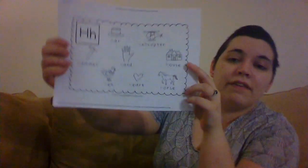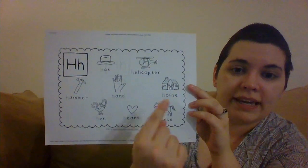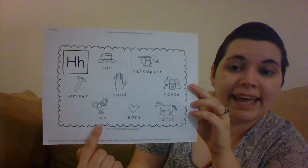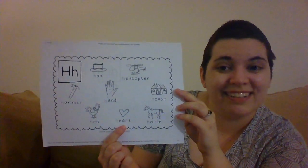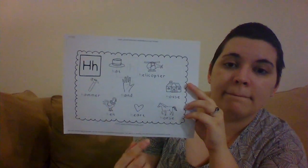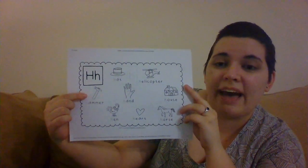I have another page of H words. We saw some of these already — house, horse, hen, hands, and the book we just read had heart. We have three more H words here: helicopter, hat — we're going to start wearing a lot of hats, it's getting cold out — and the last one is hammer.